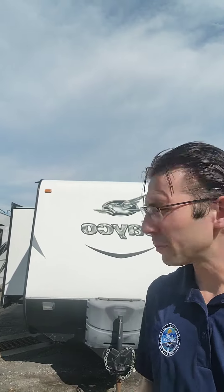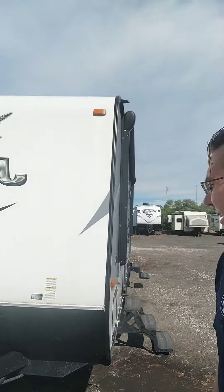Adam from Adam's RV Deals here. The next one we have for you today is the Jayco Jay Feather 23BHM — this is a 2016 and it is in amazing condition. I can't wait to show you.